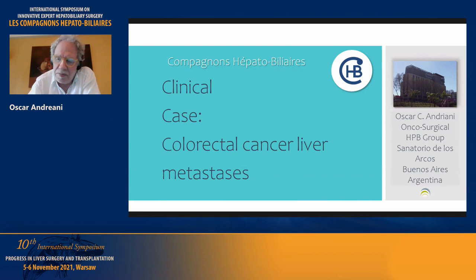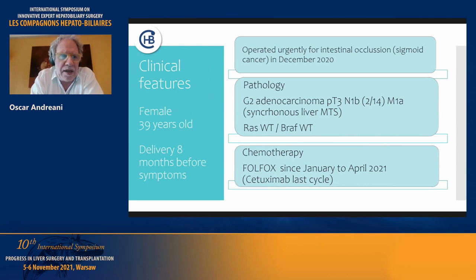This is another case of colorectal metastasis on the liver. This case was partially presented in one of our staff meetings, but I couldn't conclude it, so I began again. The patient is a female, 39 years old. She had delivered eight months before symptoms and underwent an urgent operation for intestinal occlusion due to a sigmoid cancer in December 2020. The pathology was a G2 adenocarcinoma, PT3N1B, two lymph nodes among 14, and M1A because she had synchronous liver metastasis.